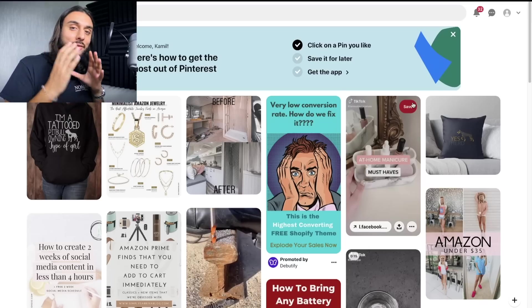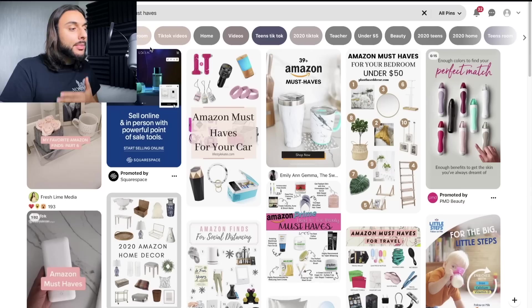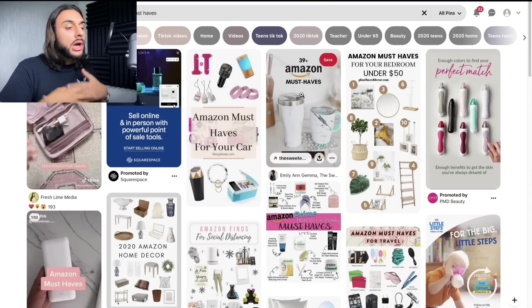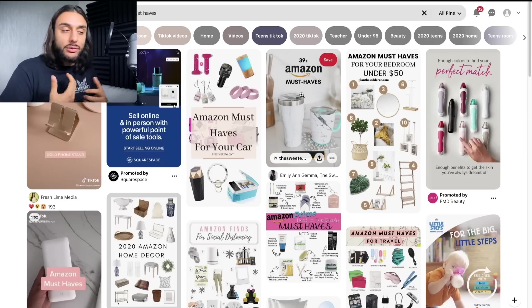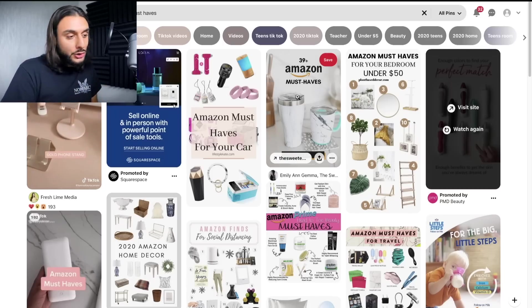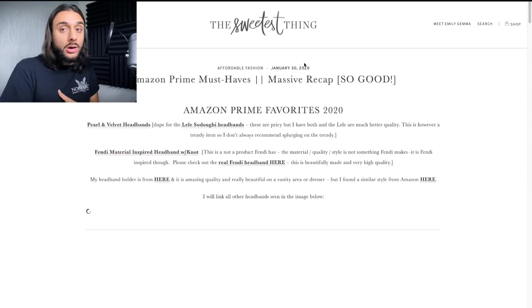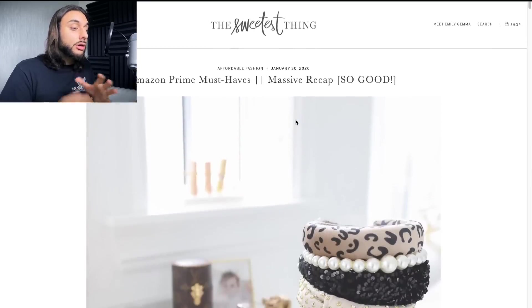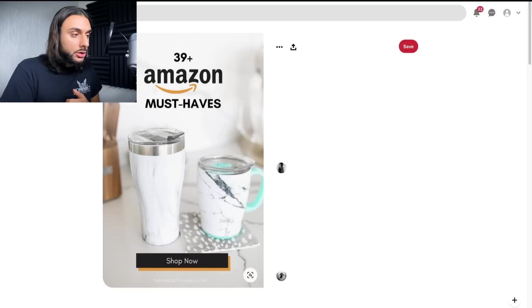The second free blueprint method is going to Pinterest, going to the search bar, and typing in 'Amazon must-haves.' It's going to give you loads of different pin photos of people posting Amazon products they consider really good household must-haves. If you click on a pin and then click the link at the top of the title, it will take you to blogs or websites. This one took me to a blog where a woman lists different products with Amazon links.